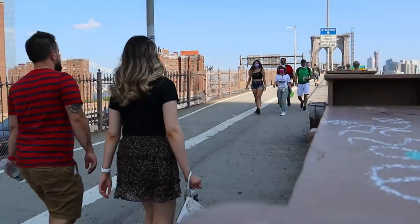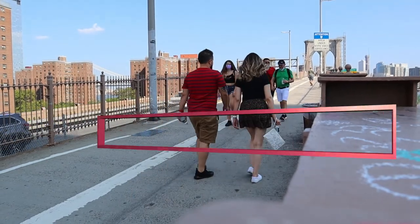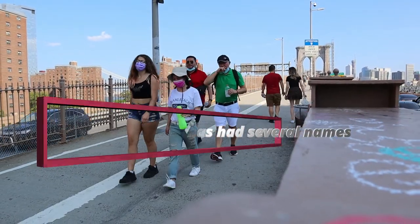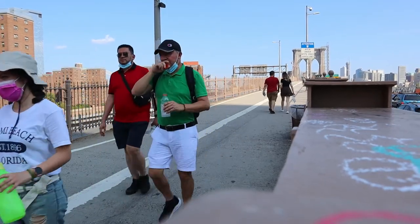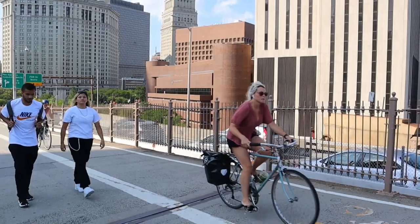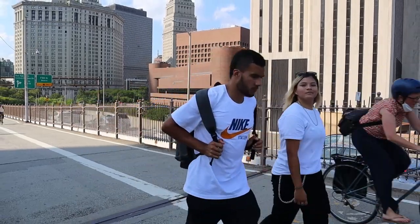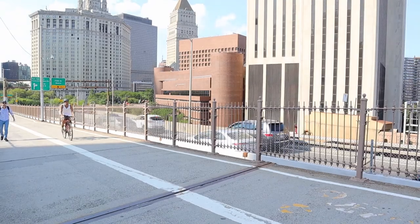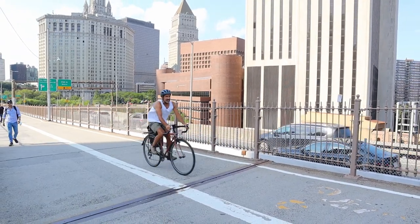Time for fun fact number two. The Brooklyn Bridge used to be referred to as the Great East River Bridge, also the Great East River Suspension Bridge. In 1883, after its dedication, it took on the name the New York and Brooklyn Bridge because Brooklyn didn't become part of New York until 1898. Brooklyn civic pride then led to the name officially changing to the Brooklyn Bridge in 1915.